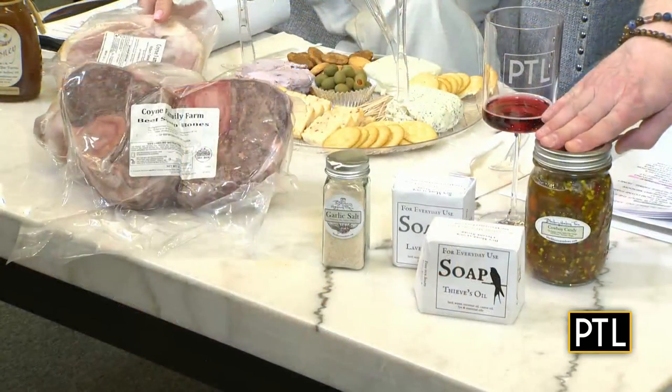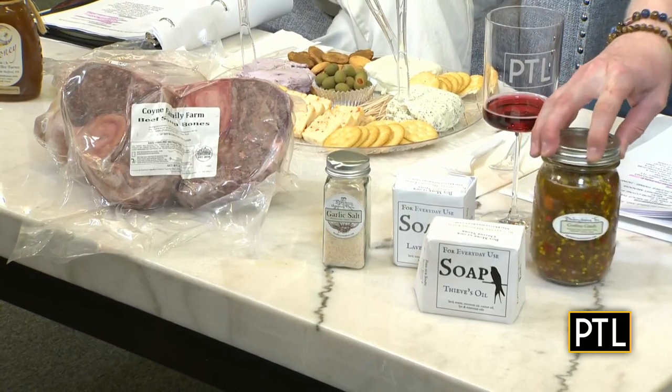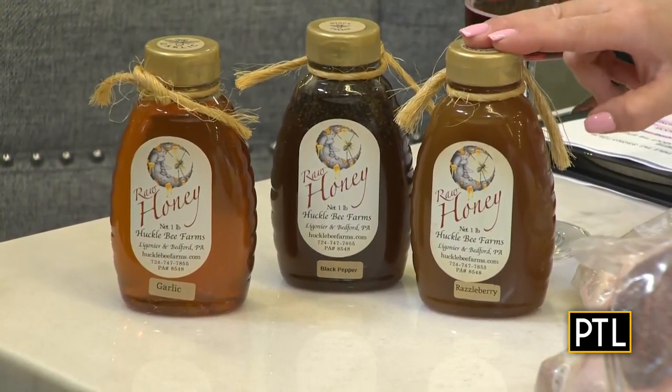Back at the table, the hosts show off samples they gathered. From Coyne Family Farms, there's a ham steak and chicken. From Blackberry Meadow Farms, there's an incredible soap, a tapenade-style relish, and garlic powder. And of course, honey from Hufflebee Farms — they actually purchased some last year and enjoyed it so much. There's so much flavor and so many variations.